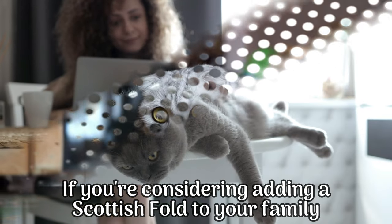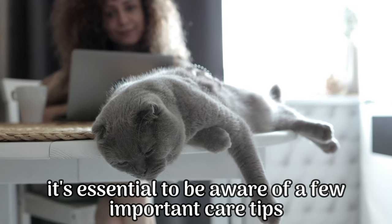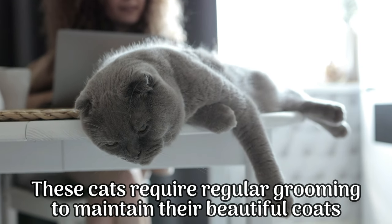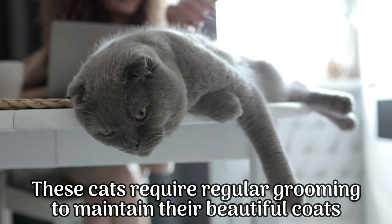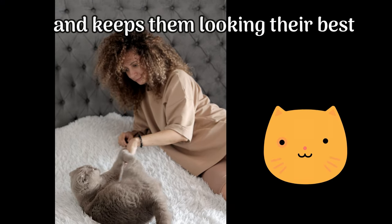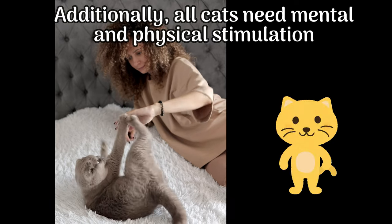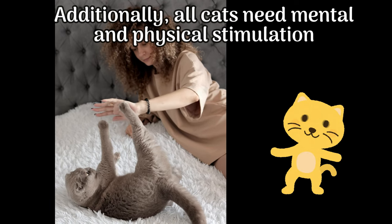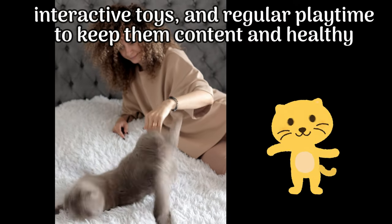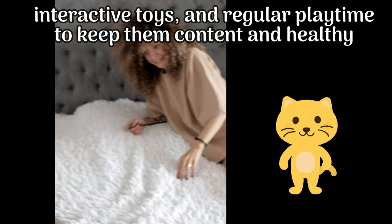If you're considering adding a Scottish Fold to your family, it's essential to be aware of a few important care tips. These cats require regular grooming to maintain their beautiful coats. Brushing their fur a few times a week helps prevent matting and keeps them looking their best. Additionally, all cats need mental and physical stimulation — provide them with scratching posts, interactive toys, and regular playtime to keep them content and healthy.